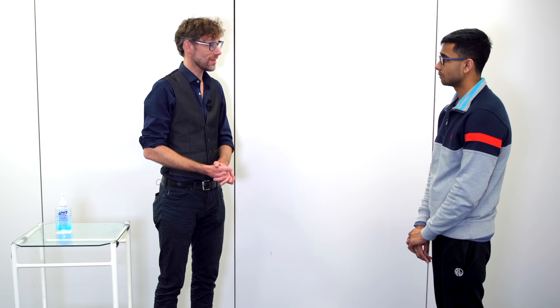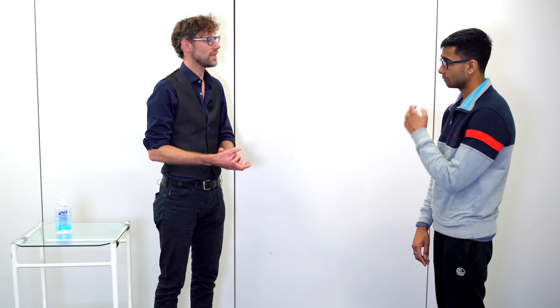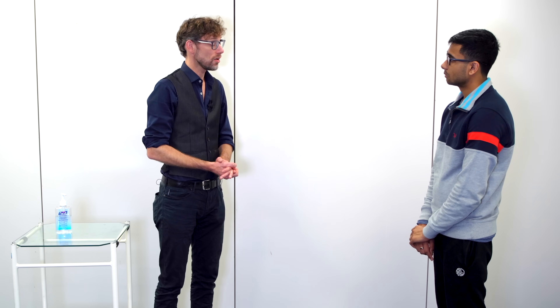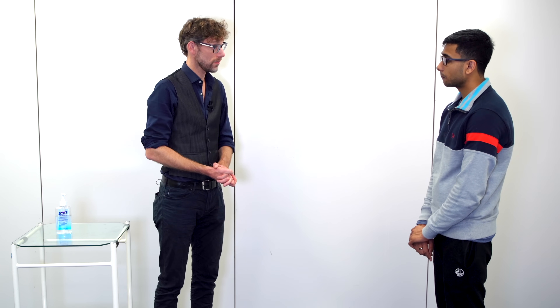Then we're going to get you to stand and focus on something against the wall, and we'll see what happens with your balance. And then we're going to do the same again with a slight change in your stance but with your eyes closed. Is that okay? Super.